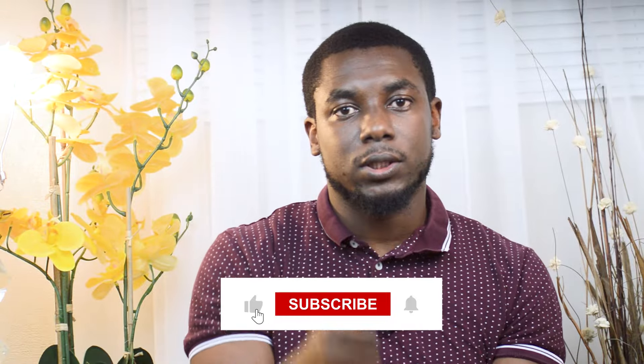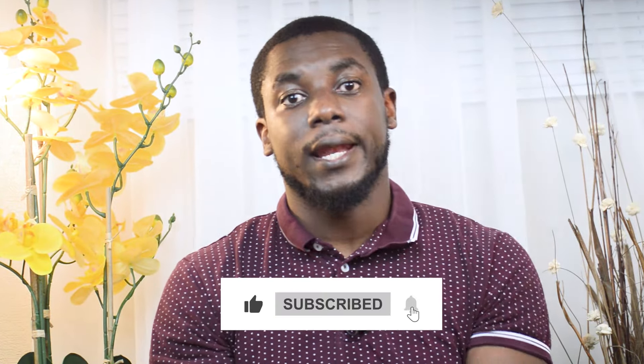If you found today's tips valuable, don't forget to smash that like button, subscribe to our channel, and hit the notification bell so you never miss our latest updates. Check out our next videos for even more insider secrets to level up your Etsy game. Keep hustling — we'll catch you in the next one. Thank you for watching!